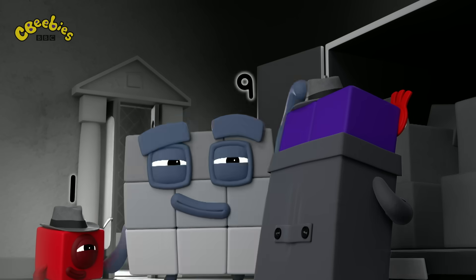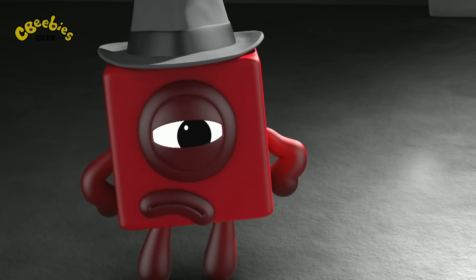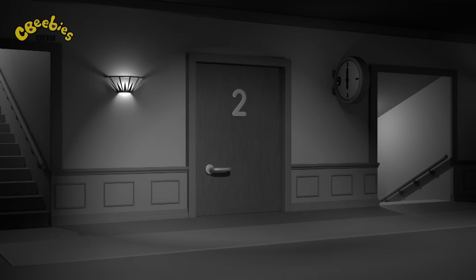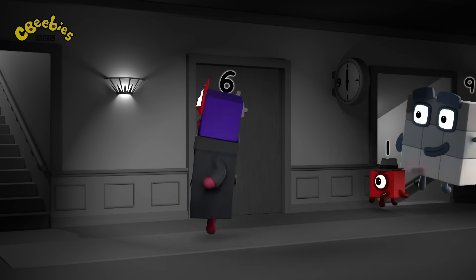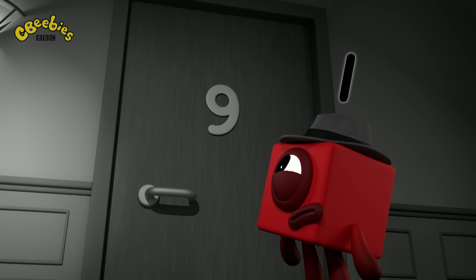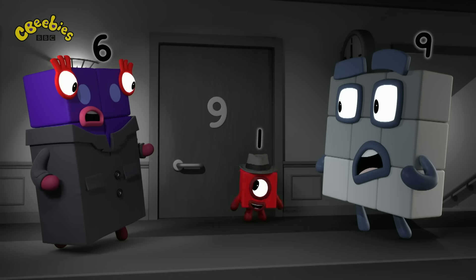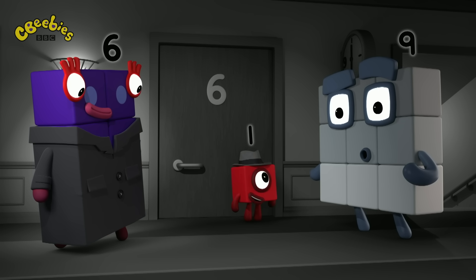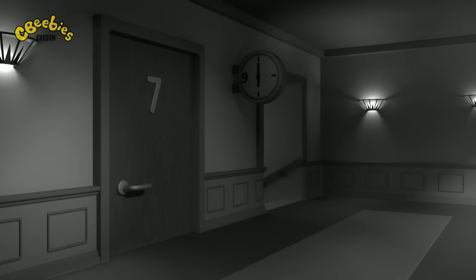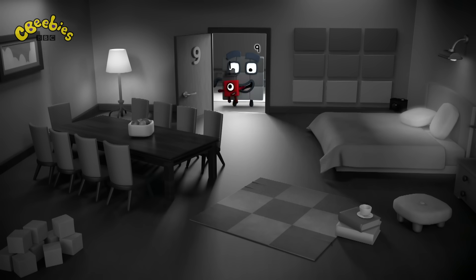Stop! Thief! You've got it all wrong! I'm not taking these things, I'm moving them in! Moving in? Come up and I'll show you. 1, 2, 3, 4, 5... 9. Wait! 9 doesn't come after 5. This isn't apartment 9, it's apartment 6. Look! Number 6 turned upside down looks like a number 9. No one stole your things, 9 — you went into 6's empty apartment. So my things must be... right where I left them. Case closed.